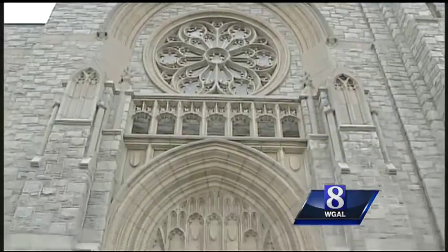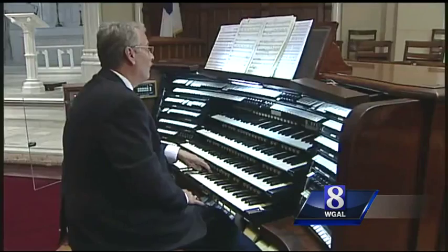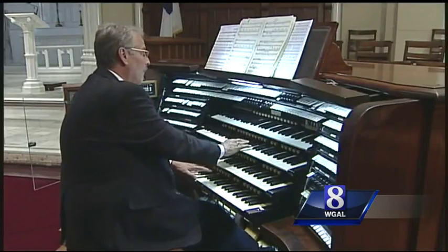This is St. Matthew's Lutheran Church in Hanover. The congregation dates back to before the founding of our country, but today the church is best known for this — a pipe organ first installed in 1924.